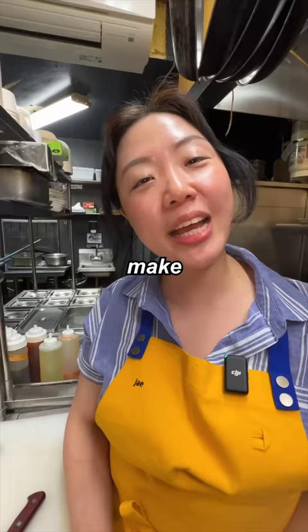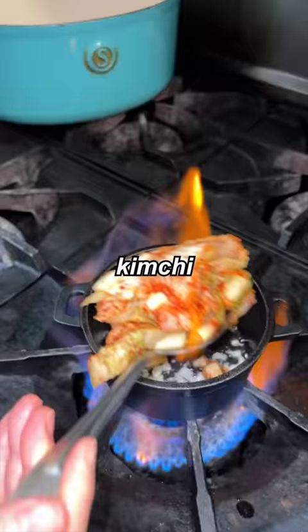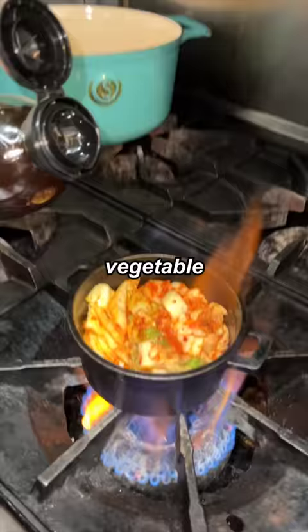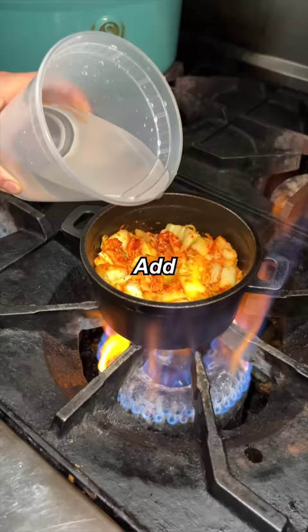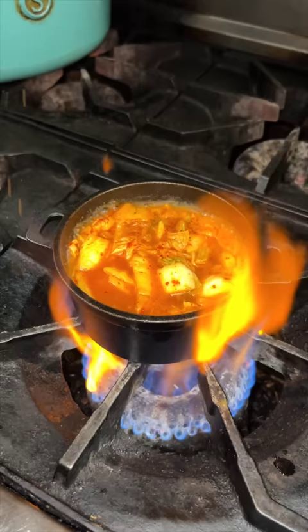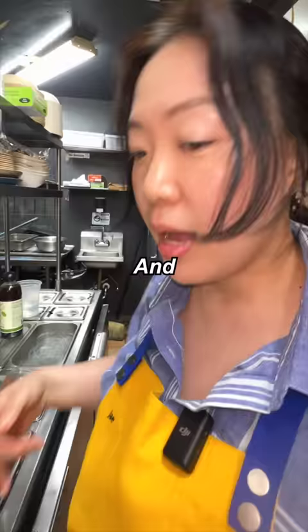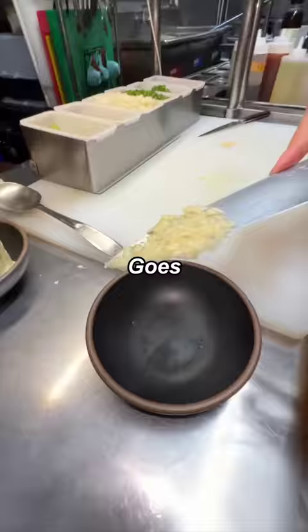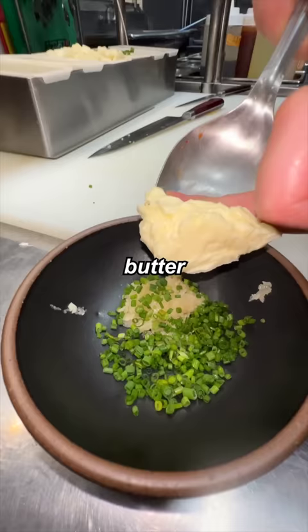First thing, we gotta make a kimchi soup — garlic kimchi. Adding a little bit of kimchi juice, vegetable umami sauce, a little bit of water. Cover for about 20 minutes. Then we're gonna do the toast. I just minced the garlic — goes into a bowl. Chive as well. Butter. Mix and make a compound butter.